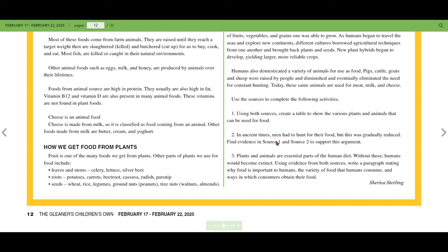Activity two: in ancient times, man had to hunt for food, but this was gradually reduced. Find evidence in sources one and two to support this argument. Activity three: plants and animals are essential parts of the human diet — without these, humans would become extinct. Using evidence from both sources, write a paragraph stating why food is important to humans, the variety of food that humans consume, and the ways in which consumers obtain their food.